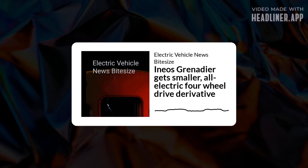Crucially, though, while this new compact 4x4 will mark Ineos's first foray into battery electric propulsion, it's not abandoning plans for fuel cell vehicles. Expect more details on the Ineos model in the coming months as Grenadier's first customer examples reach European customers.